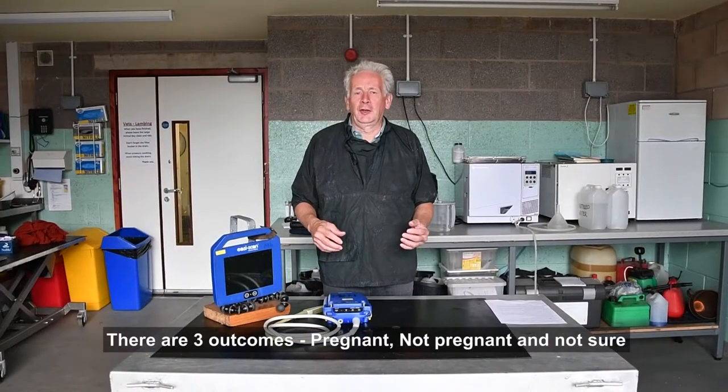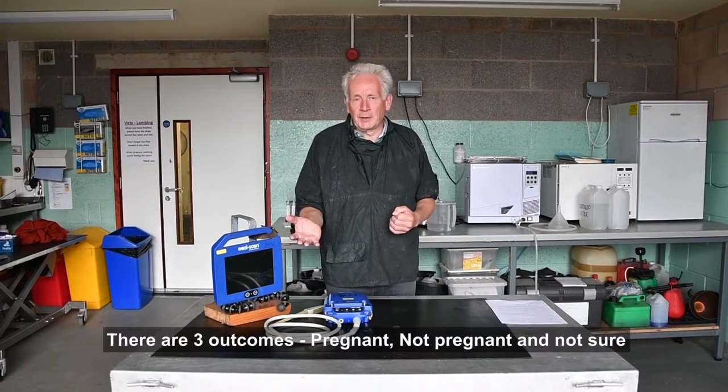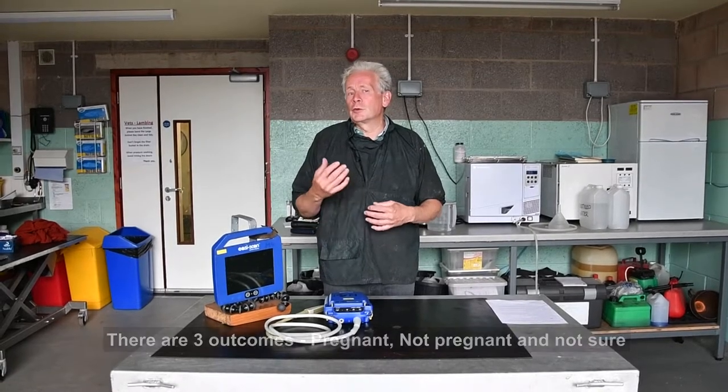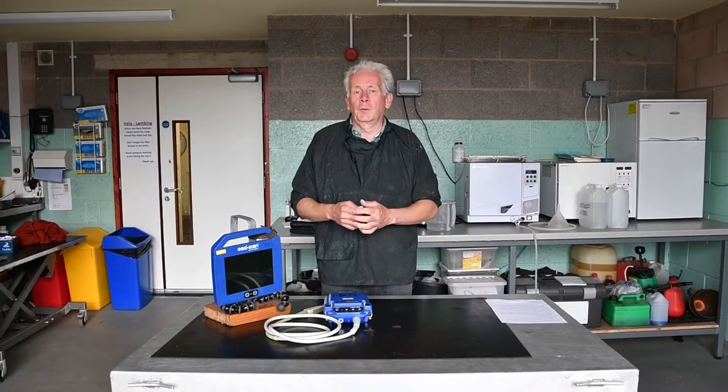There are always three outcomes to a pregnancy examination. The cow may be pregnant, the cow may be not pregnant, or the third option is you are not sure. Therefore, do not be afraid to come back two or three weeks later to confirm the pregnancy.